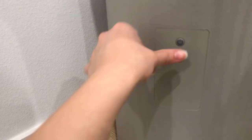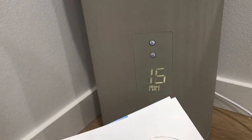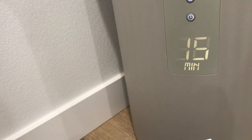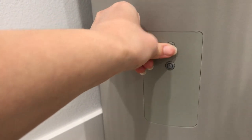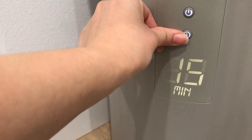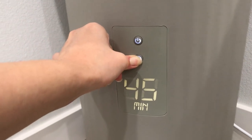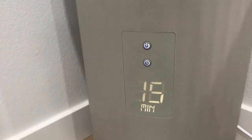Now it's against the wall. I push the button — the LED display illuminates and it defaults to 15 minutes of heating time. To adjust, if you want 30, 45, or 60 minutes, just press the timer button again. The timer button is down here — 30, 45, 60, and if you push it again it goes back to 15 minutes.